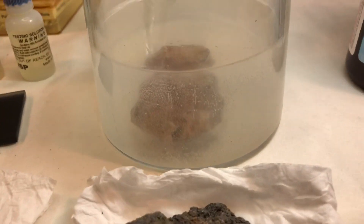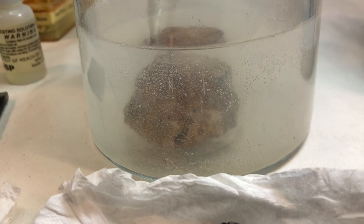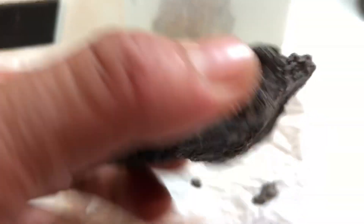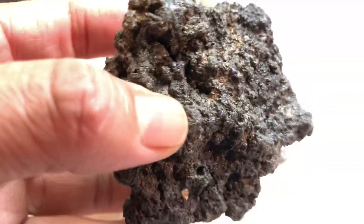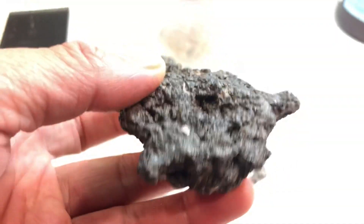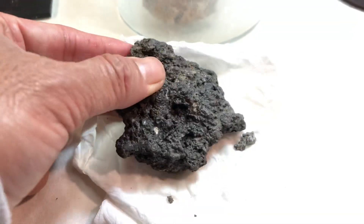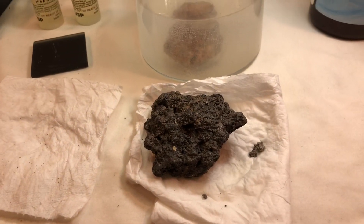Thanks for watching, guys. I'm going to make a ring out of this one. It's heavy — holy moly. It's heavier than gold — platinum. The density is 21; gold is 19. Thanks for watching, guys.